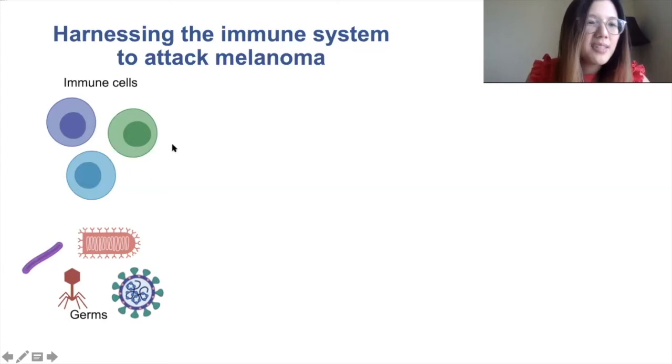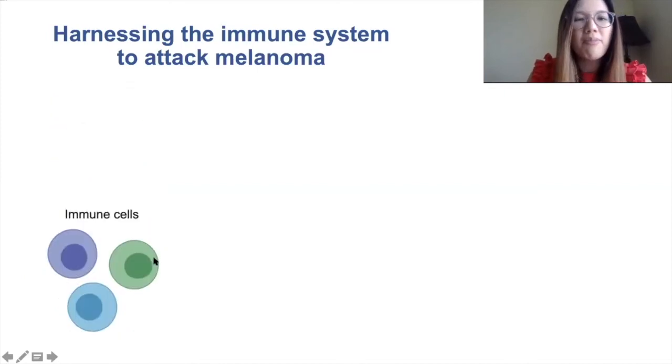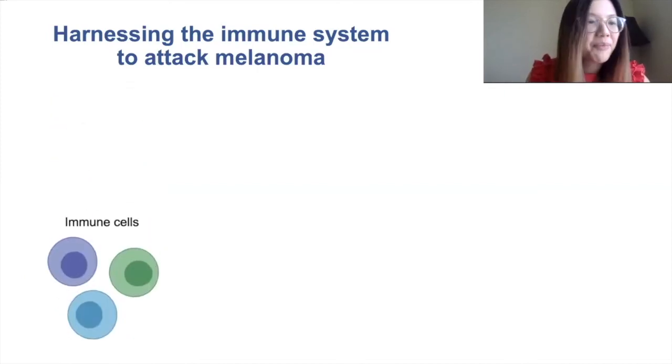In all of our bodies, we have immune cells which are like our body's own protectors. When we get invaded by different germs such as bacteria and viruses, the immune cells are able to fight them off by essentially gobbling them up.